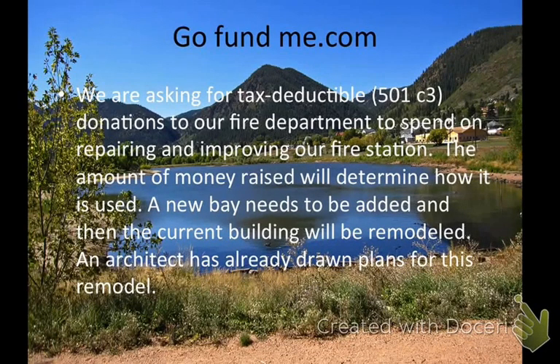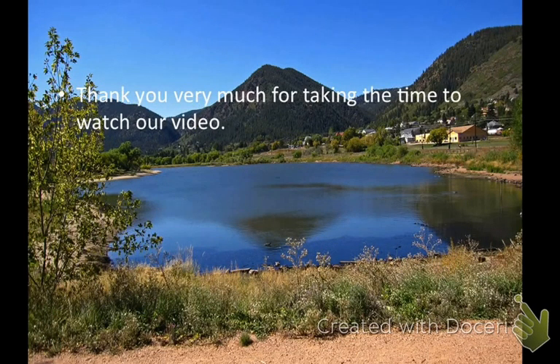Basically what we're doing is trying to get donations to renovate our building. We are a tax-deductible 501c3 organization, and depending upon how much money we raise will determine how much we'll be able to renovate. We already have plans drawn — a local architect has drawn plans on how to remodel. The first thing that needs to be done is to put a new bay onto the fire station so that we have room for the larger equipment, and then they would renovate the current building. Thank you very much.